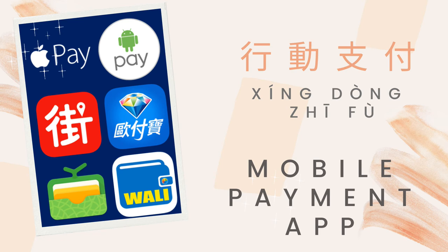And mobile payment app in Mandarin is 行动支付 (xíng dòng zhī fù).